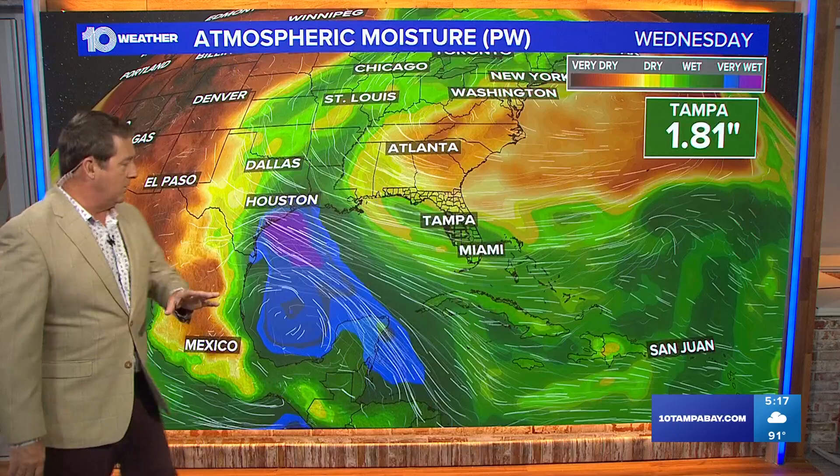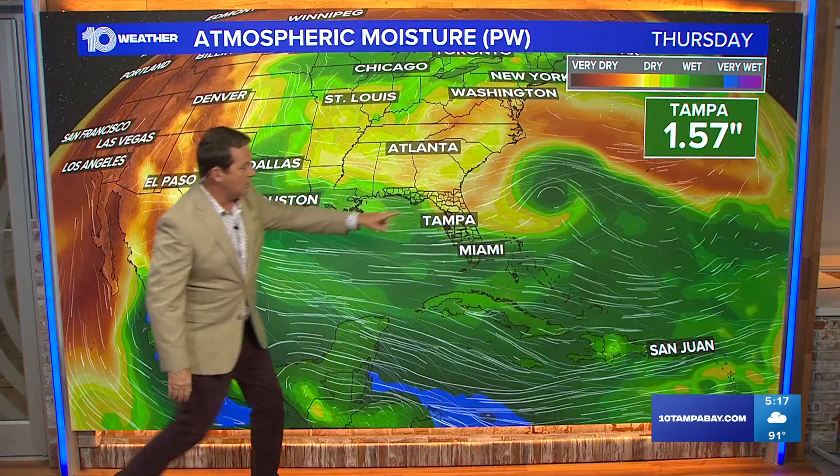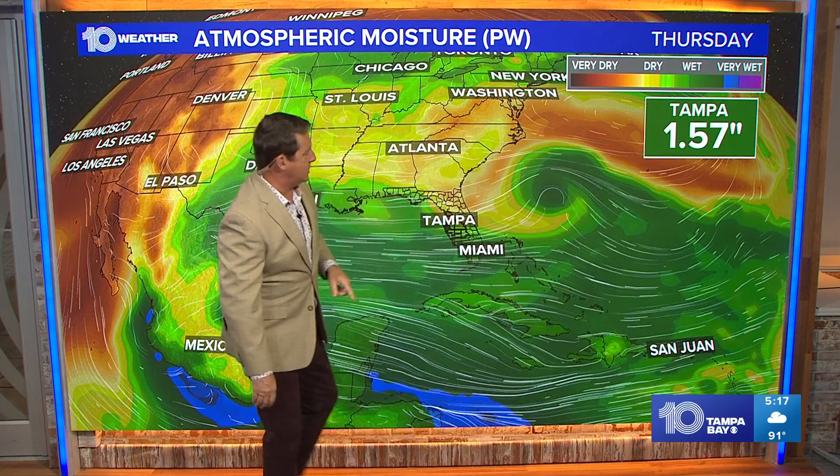Now here's what it looks like. This is the European model — this is Wednesday. Look what's happening over here. That's our other system, kind of bowling ball towards the Carolinas, but that one doesn't look to be that strong. In fact, only about a 30 percent chance of developing.